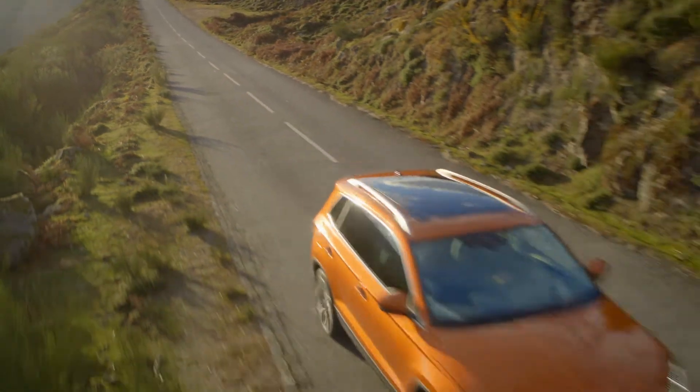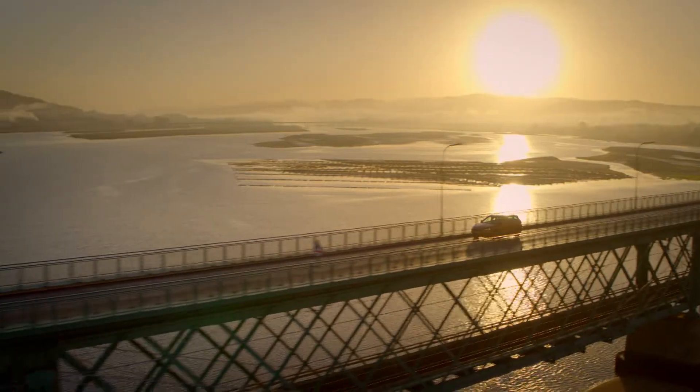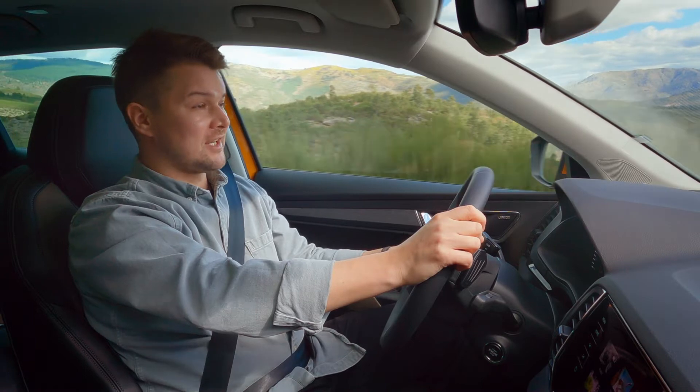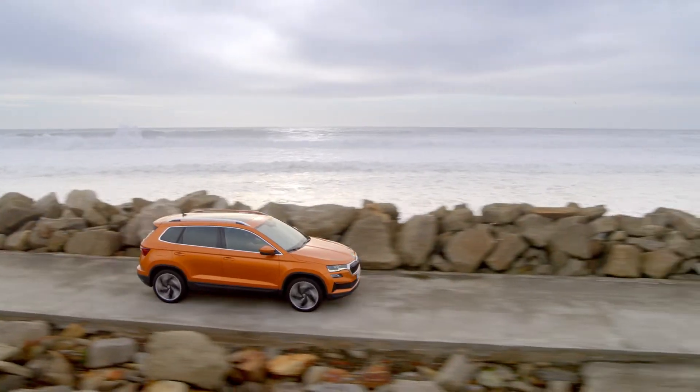In short, the new Karoq looks good, drives well, is impressively equipped and keeps the environment in mind. Both front-wheel drive and four-wheel drive models are available. And imagine, you can chat with Laura in 15 languages. What would you like to do?